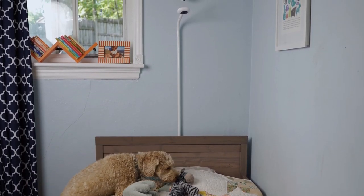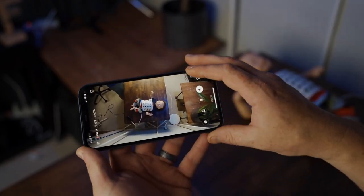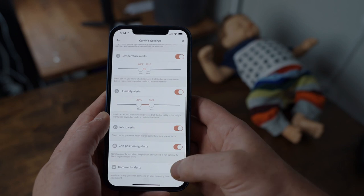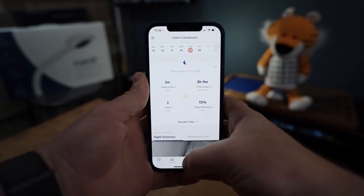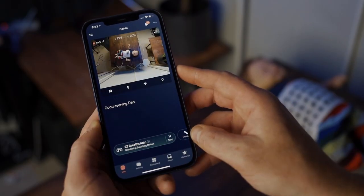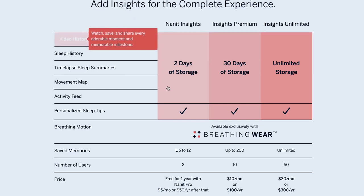The next baby monitor on my list is the Nanit Pro, and in my opinion it's probably the most well-rounded Wi-Fi baby monitor we're going to talk about, but it comes at a significant cost. The 1080 video stream is sharp and connects to the app super quickly. The app has a lot of useful features, including a boatload of customizable notifications and alerts, a sleep dashboard detailing how well your baby slept, and historical movement and sound activities. You can also monitor your baby's breathing using Nanit's customized sleepwear and track your baby's growth using their proprietary crib sheet. All of this information is only available if you purchase one of their three Sleep Insights subscription packages, ranging from $10 to $30 a month.